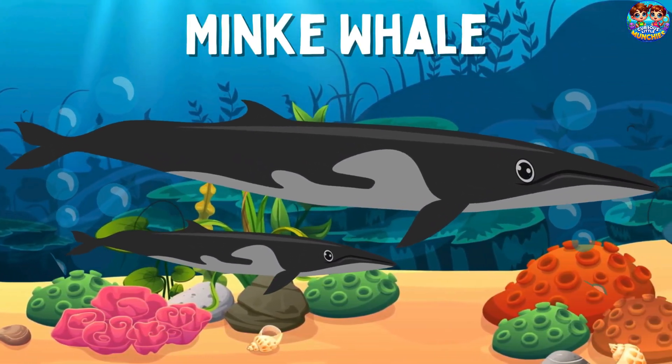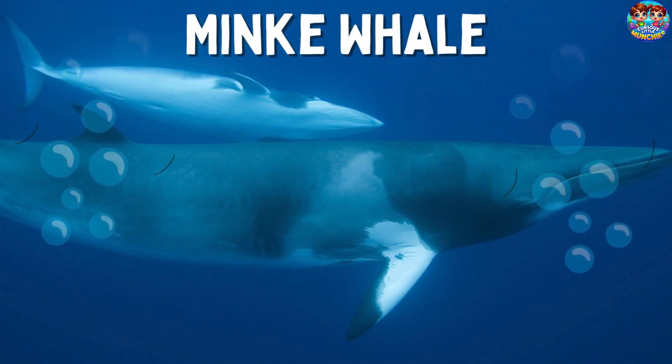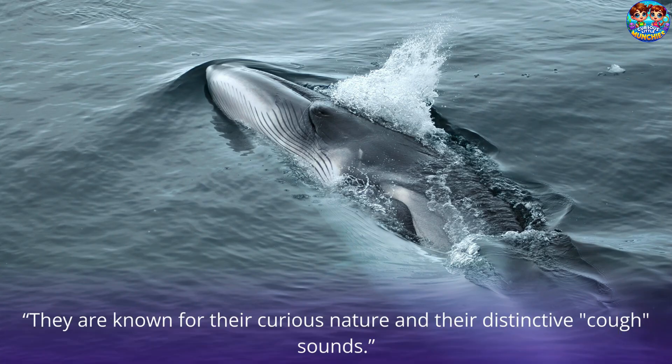Minke Whale. This is a minke whale. Minke whales are small-sized baleen whales that are often found in coastal waters. They are known for their curious nature and their distinctive cough sounds.